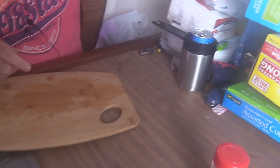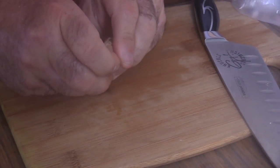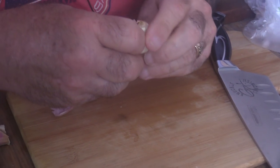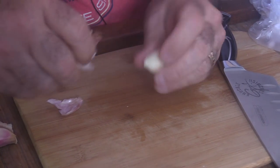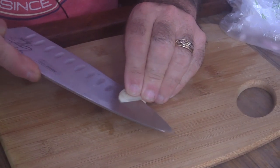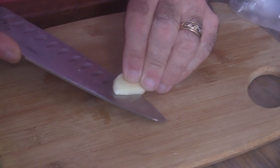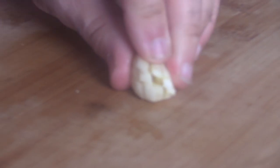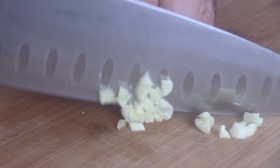Now for some garlic — give it a little smash, that always helps the peeling come right off. That was six cloves of garlic. Now I've got some green onions going in, around a half to three-quarter cup of those.